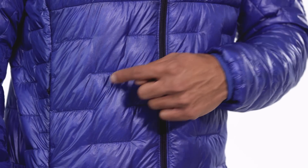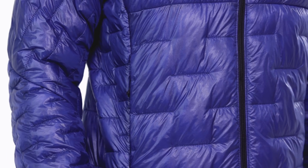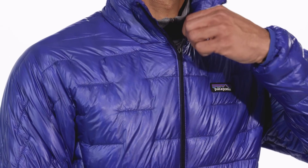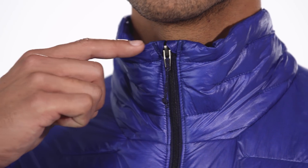Innovative quilting complements the insulation by stabilizing and maximizing the loft of the Plumafil strands with minimal stitching. The zipper has a storm flap to help keep out the cold, and a garage at the chin for next-to-skin comfort.